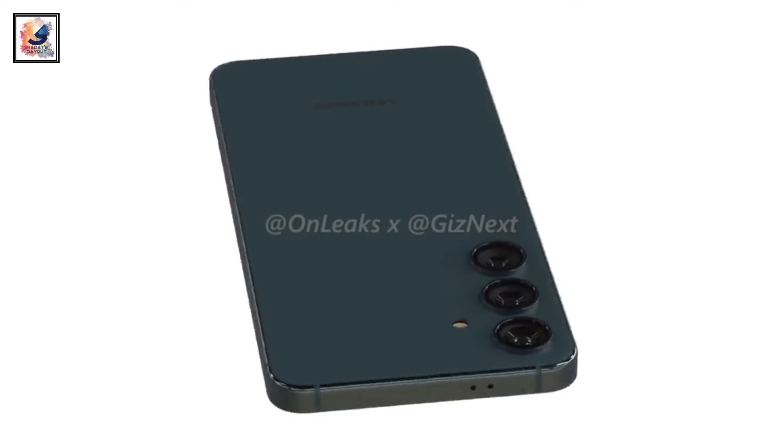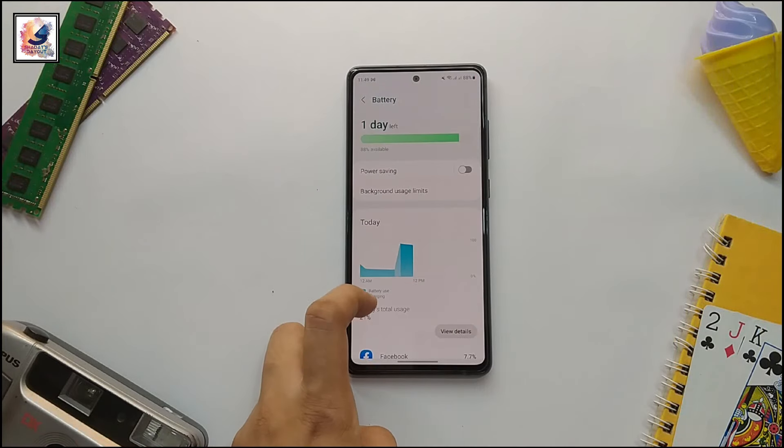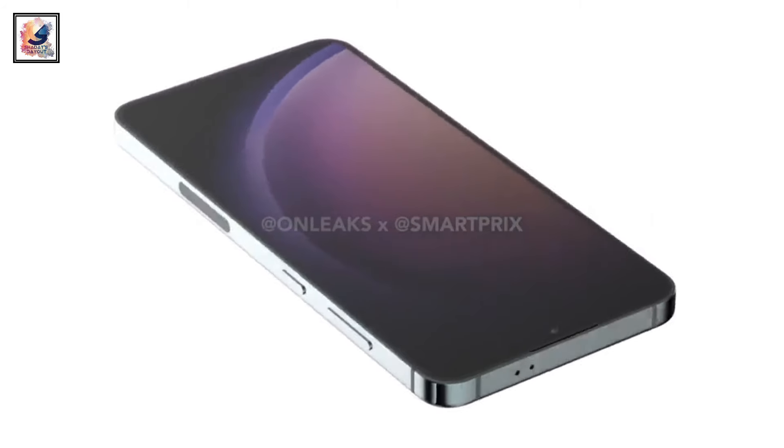The S24 Plus comes with a 4900mAh battery, which compares very nicely to the Galaxy S23 Plus's 4700mAh battery. The phone also supports 45W fast charging and 15W wireless charging.